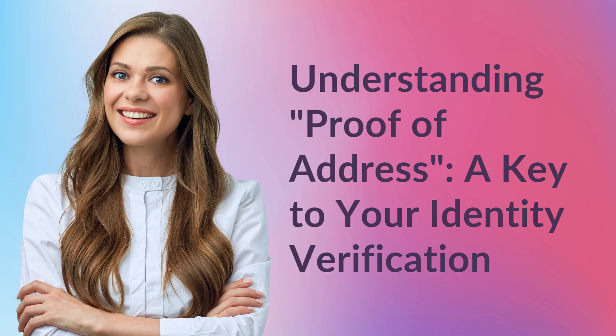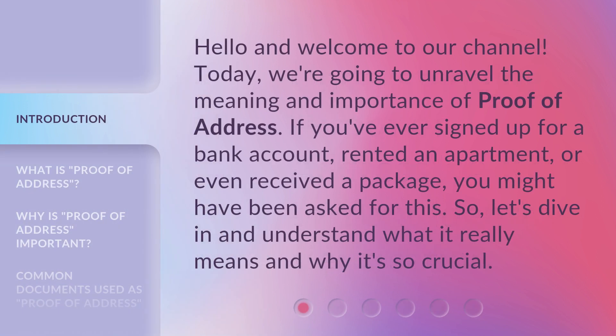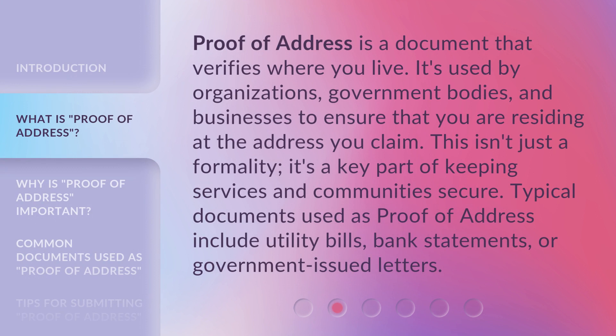Understanding proof of address: a key to your identity verification. Hello and welcome to our channel. Today we're going to unravel the meaning and importance of proof of address. If you've ever signed up for a bank account, rented an apartment, or even received a package, you might have been asked for this. So let's dive in and understand what it really means and why it's so crucial.